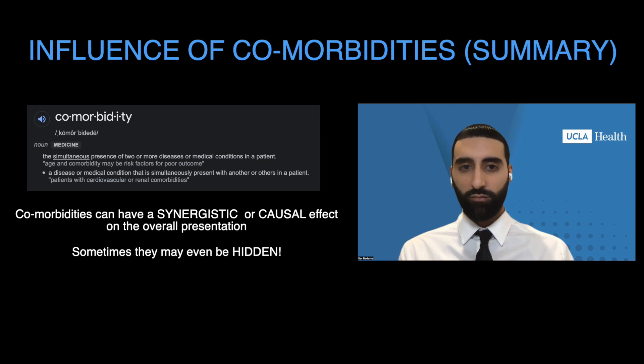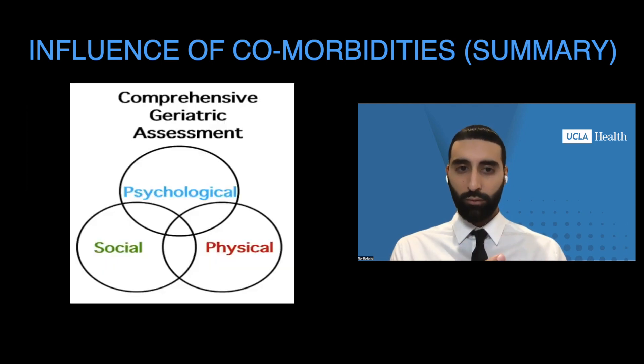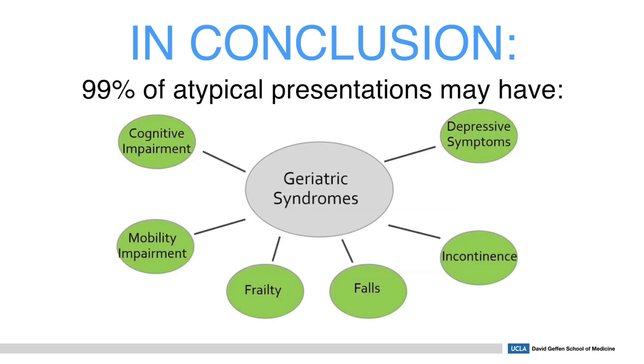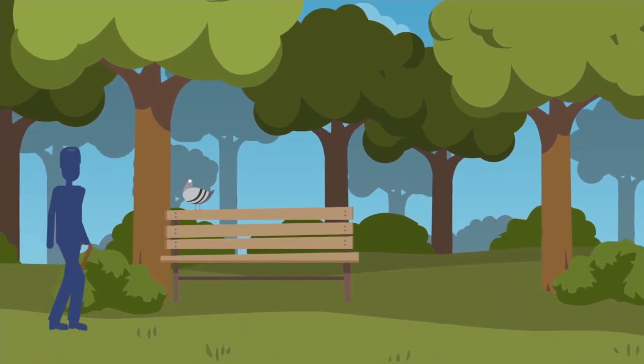In summary, the simultaneous presence of two or more diseases can lead to a synergistic or causal relationship to the patient's presentation, or the real diagnosis may be hidden. Elderly people often present with functional problems with social connotations as well as purely medical problems, and this is why comprehensive geriatric assessments are crucial and should be multidisciplinary. In conclusion, the adults most likely to present with an atypical presentation are those who may have difficulty with ADLs like eating, bathing, dressing, transferring, toileting, and walking independently. Up to 99% of these atypical presentations are likely to show up in the ER as a fall, new urinary incontinence, functional decline, or cognitive decline, and being vigilant of this can help physicians identify an underlying cause.